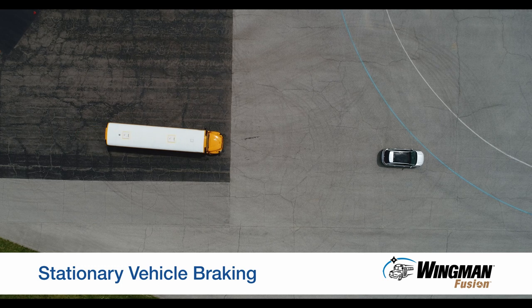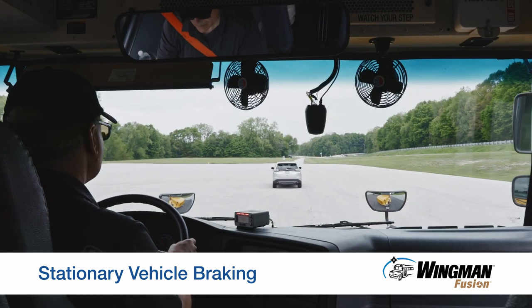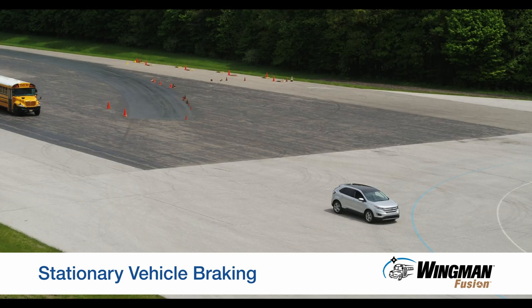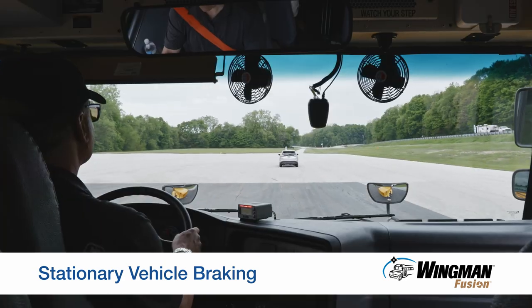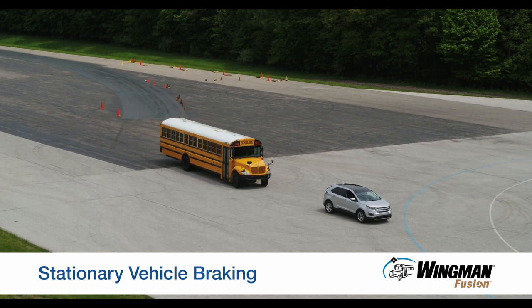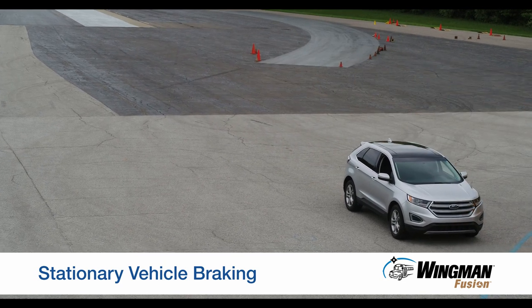A stationary vehicle in your lane of travel can be dangerous and even deadly. Wingman Fusion can help you avoid these situations by providing alerts and braking. If the radar detects a metallic object in front of you and the camera verifies it as a vehicle, the system will deliver an audible and visual alert and then provide braking. You can add additional braking or, depending on traffic conditions, steer the bus to help avoid the collision.